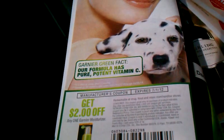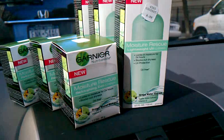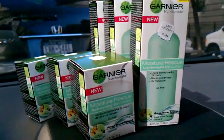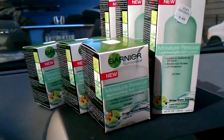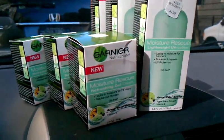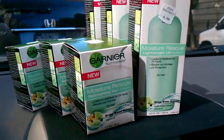I used six of those coupons. I thought there might be a problem because of a new coupon policy — they say you cannot use a coupon with a buy one get one half off deal. But I used six coupons and the register didn't even beep; they all went through.